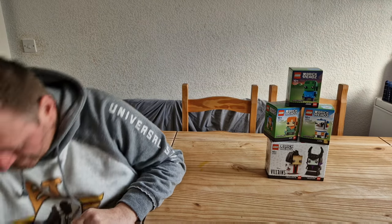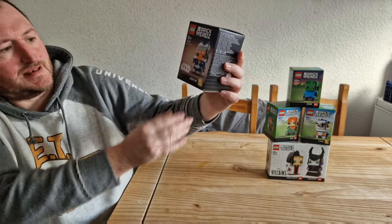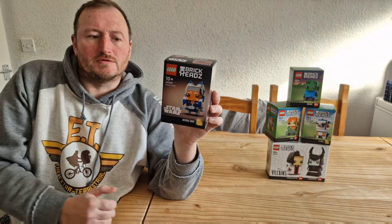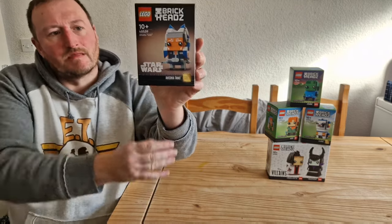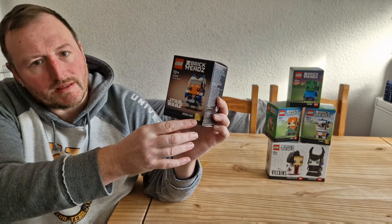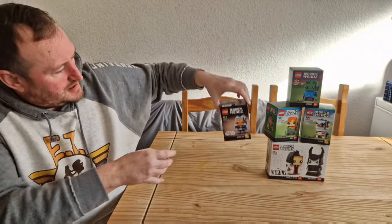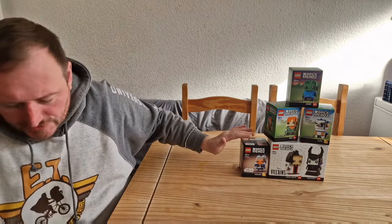The next set I picked up is set 40539 — a Darth Vader brickhead. I've reached the threshold on the Lego site, so to get more you'd have to go to second parties like Amazon, which would be dearer, or go into the Lego store. This is due to retire this year. It's a special edition — it's the 150th brickhead released. A panel got to pick which Star Wars one they wanted, and this is the one they picked. It's £9.99 and has 164 pieces.